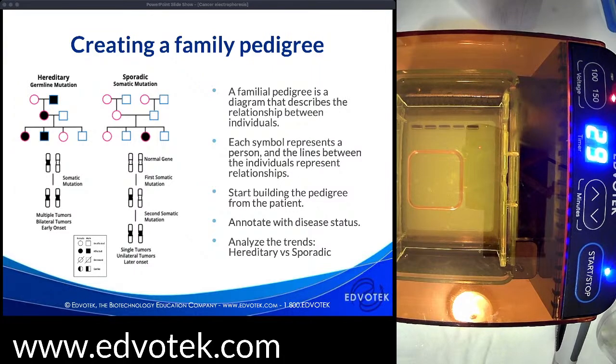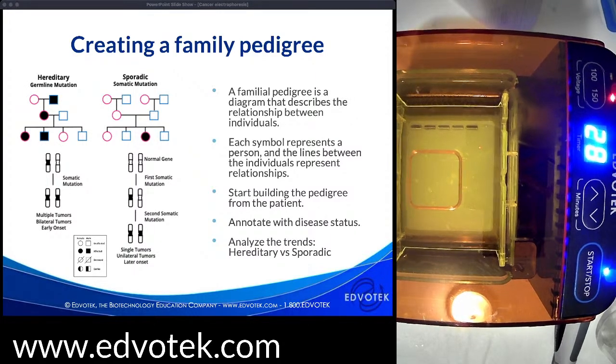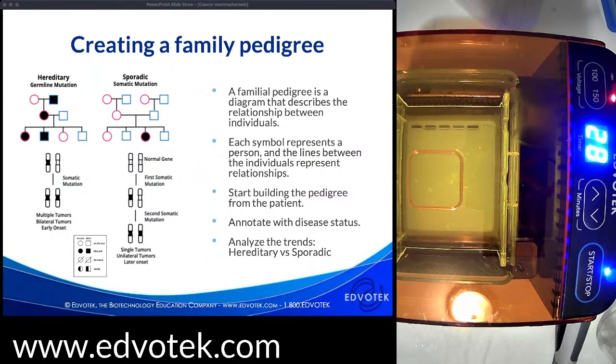Most cancers result from acquired or somatic mutations — changes in DNA sequence that happen during a person's lifetime, occurring either through exposure to mutagens or through normal errors in DNA replication. In contrast, germline mutations are directly inherited through DNA changes passed from one generation to the next via the gametes, so they appear more frequently among family members.